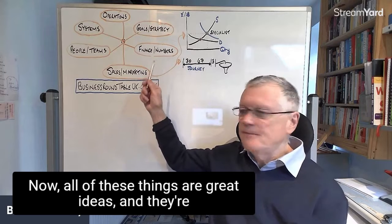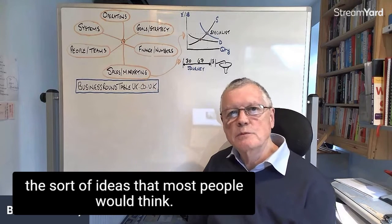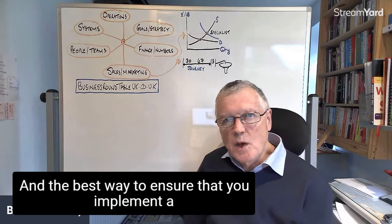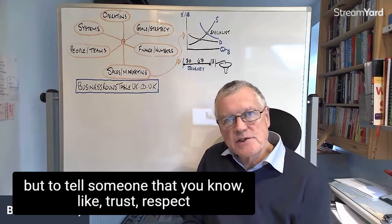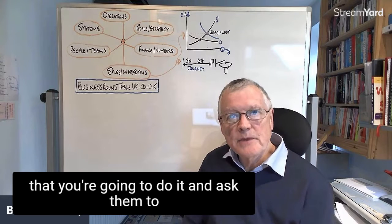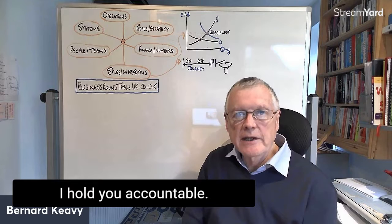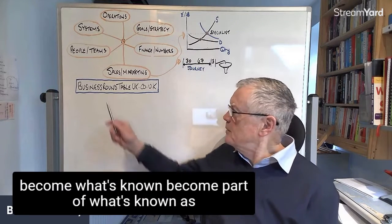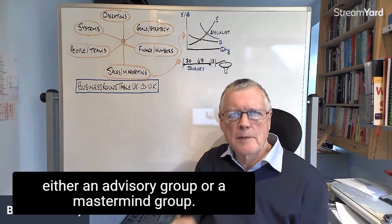All of these are great ideas, and they're the sort of ideas most people would think are good but not actually implement. The best way to ensure that you implement a good idea is to tell someone you know, like, and trust that you're going to do it, and ask them to check up on whether you've done it — hold you accountable. The best way to do that is to become part of what's known as either an advisory group or a mastermind group.